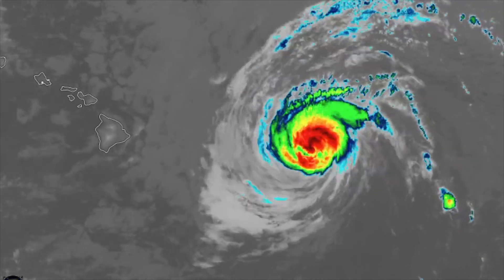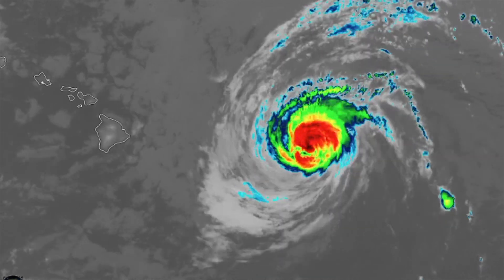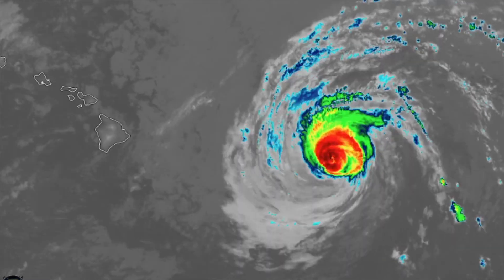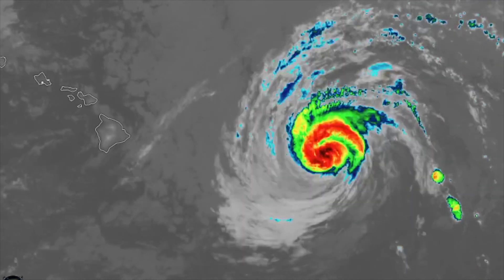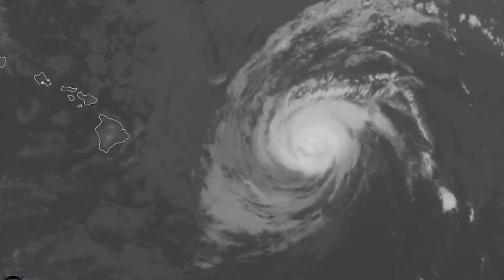This is how the storm looks right now in satellite imagery. There is no eye. It looked fantastic a few days ago — probably a mid-range Category 4 at peak. However, the storm is only a Category 2 right now and is moving towards the Hawaiian Islands.